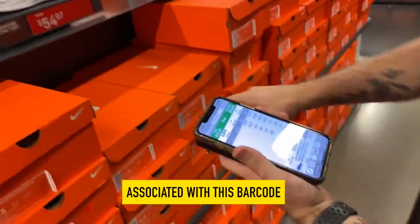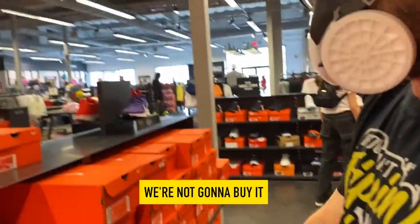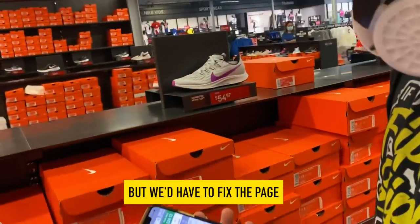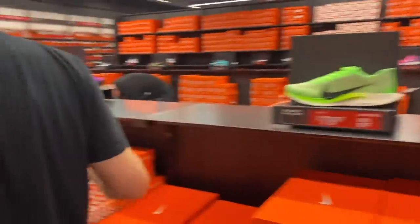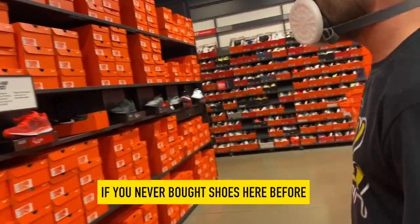This one is showing the wrong color associated with this barcode. We might not buy it — it could be killer, but we'd have to fix the page because people are going to buy them and think they're blue. So let's keep going. And if you've never bought CC before, they're so cheap.